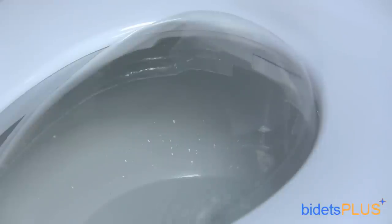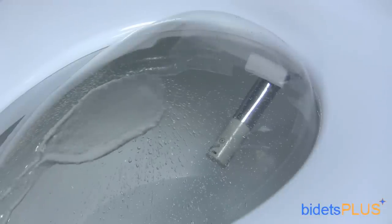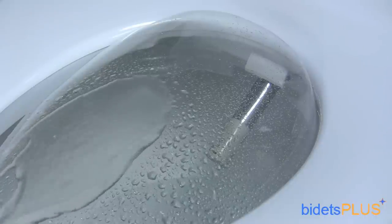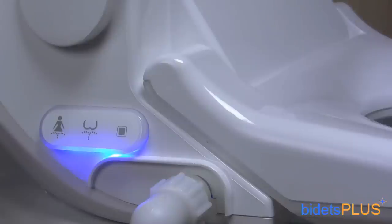Another upgrade with the BB2000 is a new wash nozzle that's made predominantly of stainless steel. Like the BB1000, water temperature, water pressure, and nozzle position are all adjustable. Here's a view of the touch screen side panel on the BB2000. We've dimmed the lights in this scene so you can see how the side panel doubles as a nightlight.